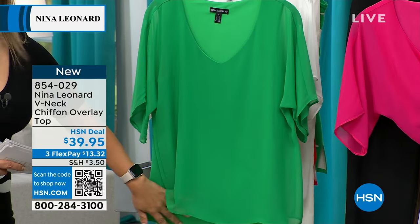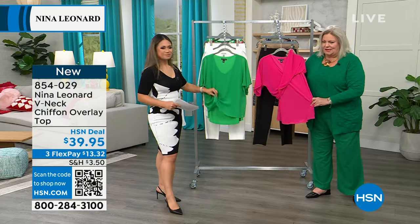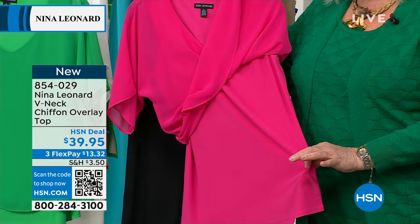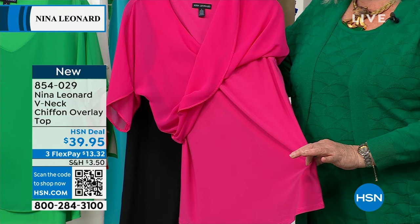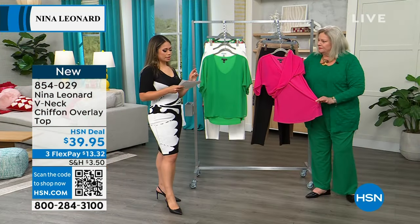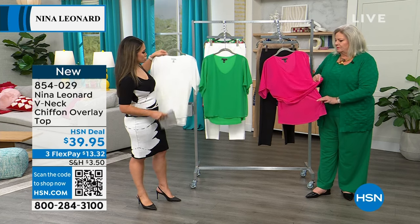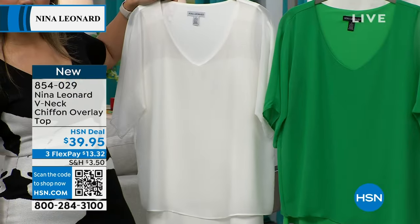It is $39.95. This is another style saved for this show — we are super excited to bring it to you. You saw it in the bright green; that's the dragon fruit, and back here we have it in the ivory. Three different colors to choose from, extra small through 3X. And this is machine washable and tumble dry.